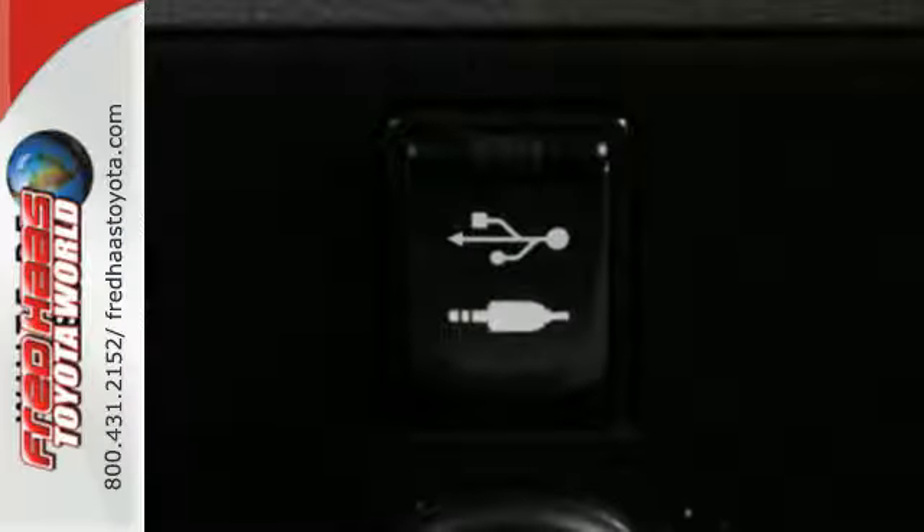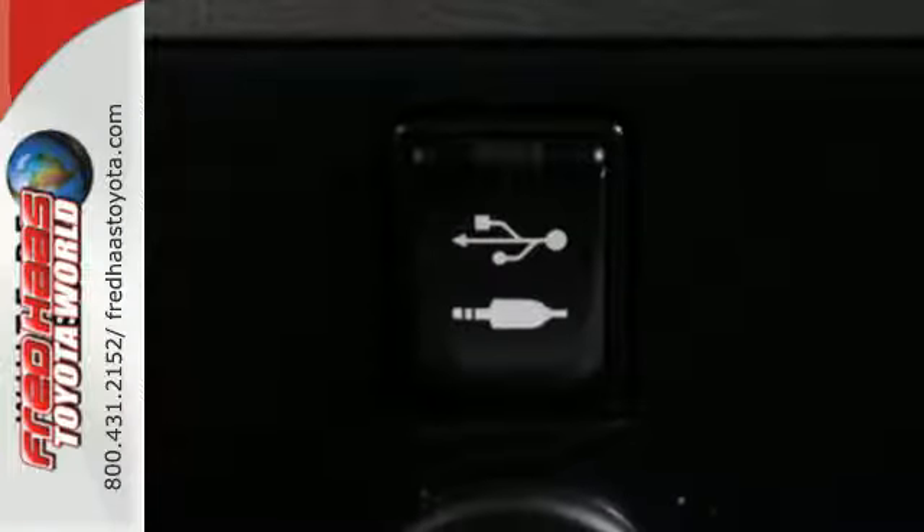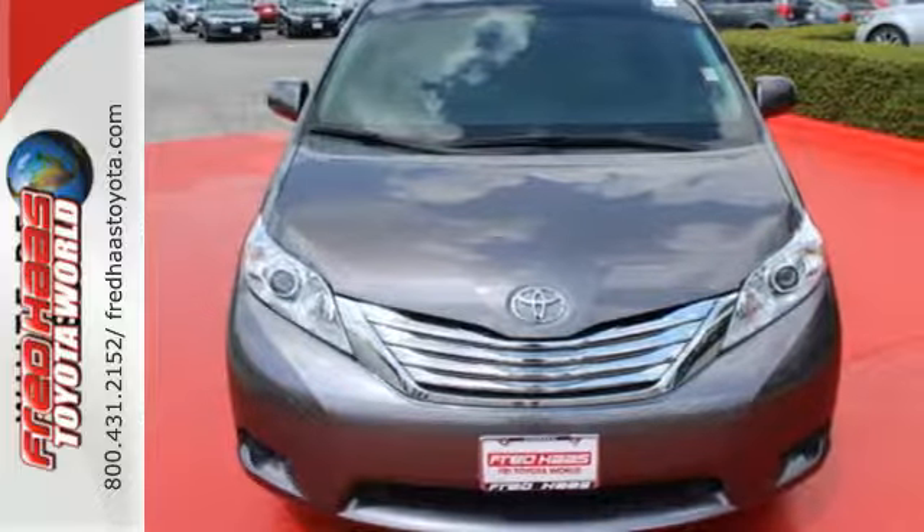And you have a van you're sure to love. Inside this Sienna, everyone's a VIP. Bring it home and call it your own.